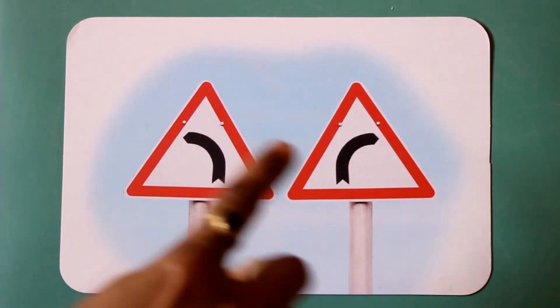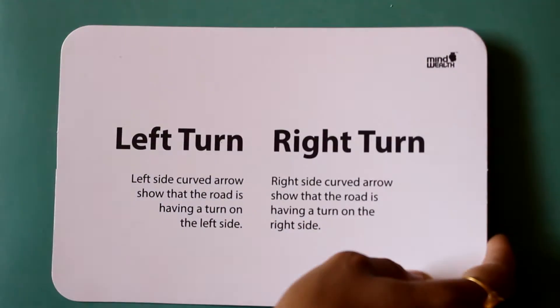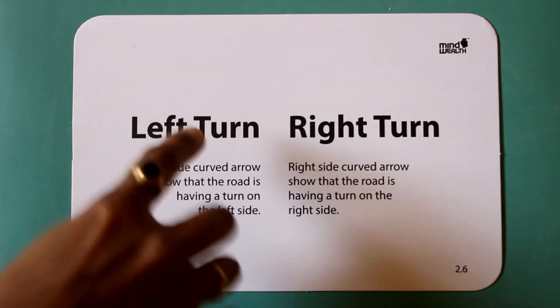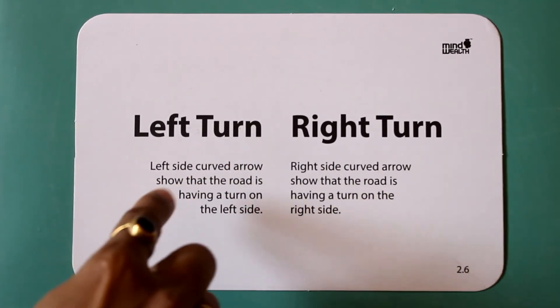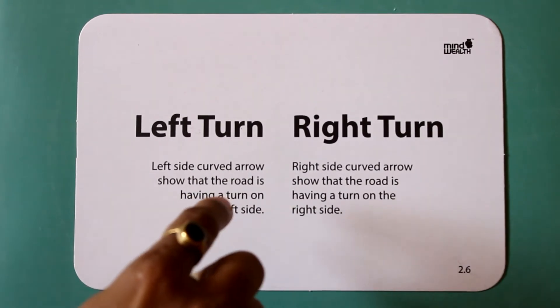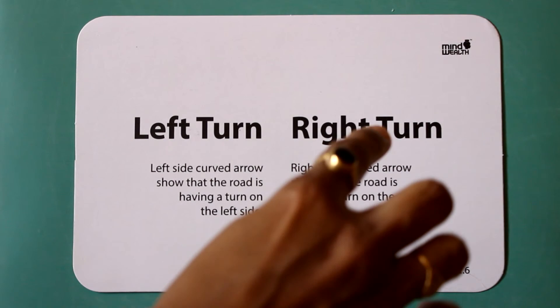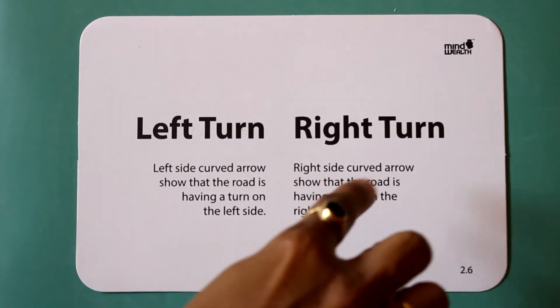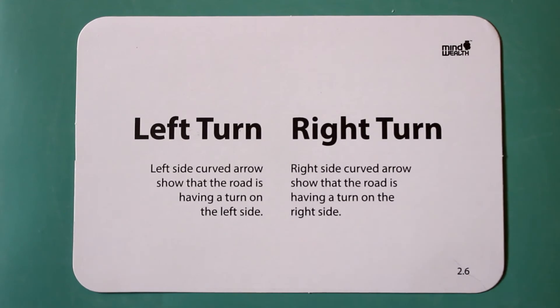Left turn. Right turn. The left side curved arrow shows that the road is having a turn on the left side. The right side curved arrow shows that the road is having a turn on the right side.